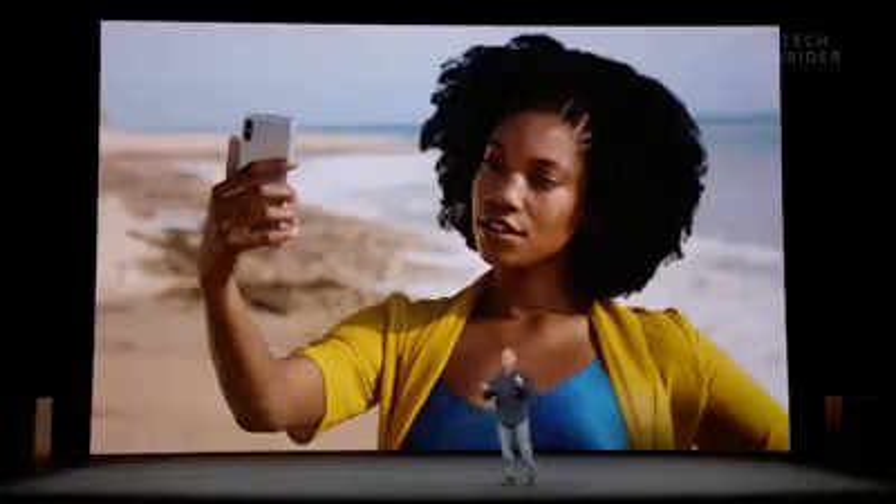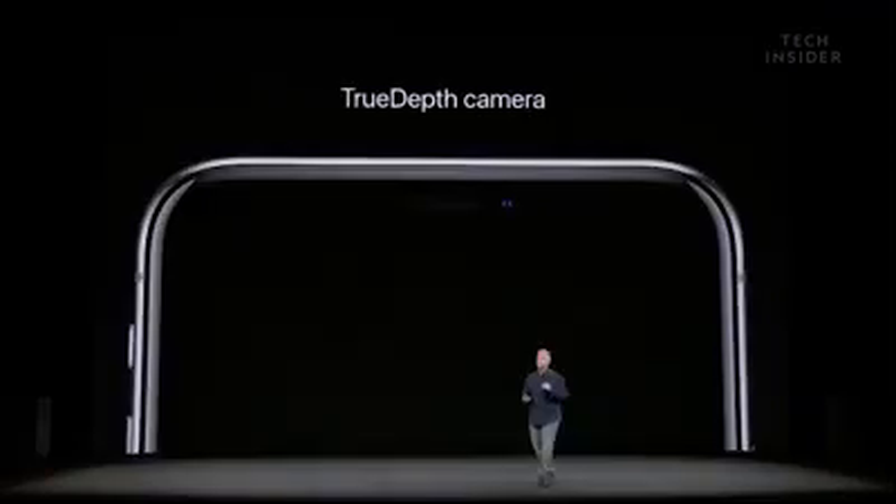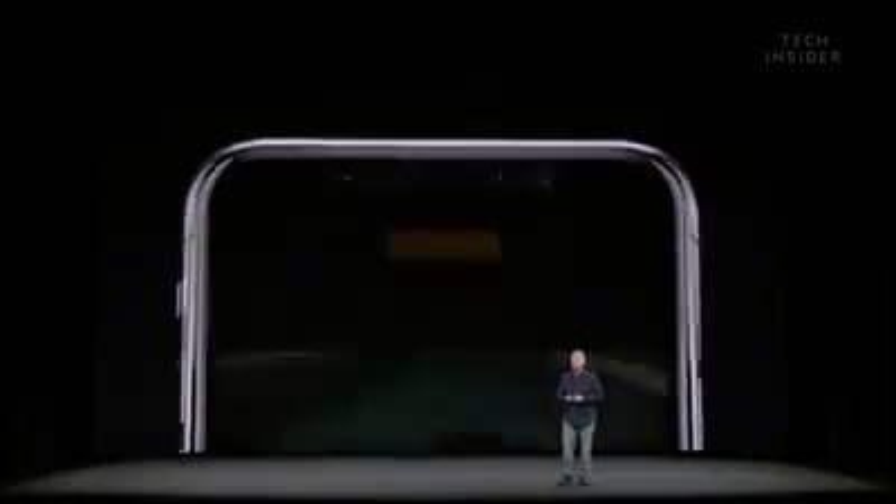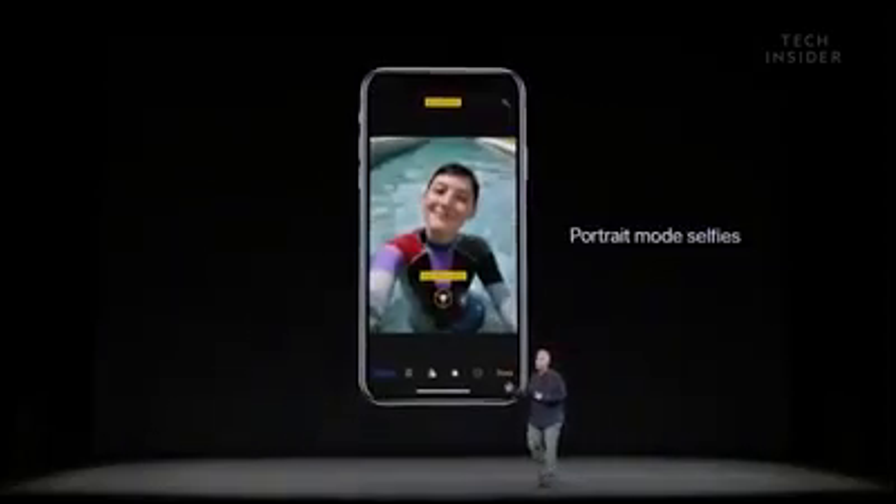And now with iPhone X and its TrueDepth camera, it really delivers a breakthrough in the photos you can take for selfies. Because now with selfies, you can take portrait mode photos as well.